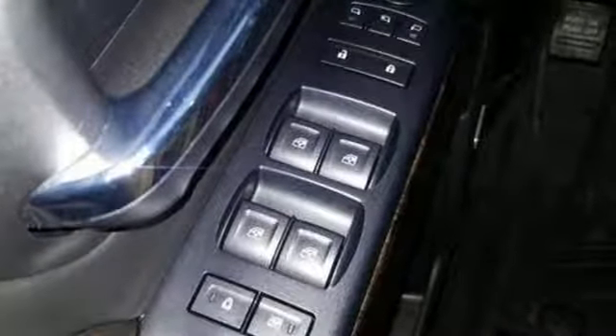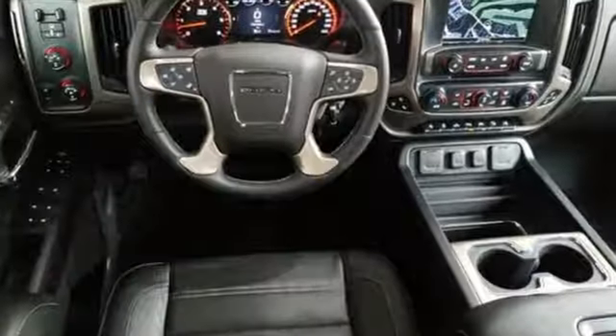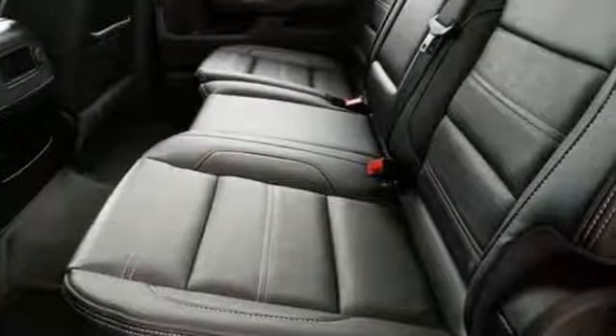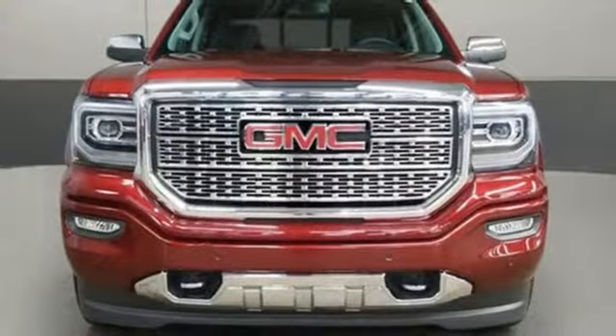The Sierra's Vortec 4800 winds through the power band quickly, setting up the transmission for a precise shift. GMC — professional grade vehicles suited to fit your needs.